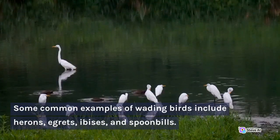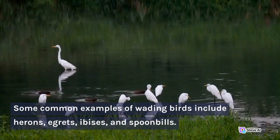Some common examples of wading birds include herons, egrets, ibises, and spoonbills.